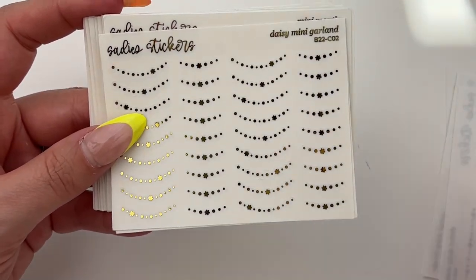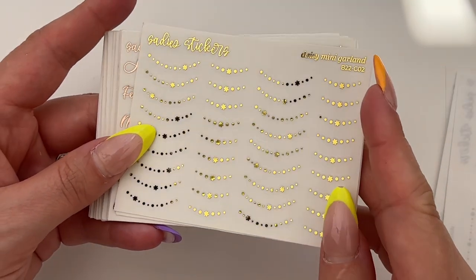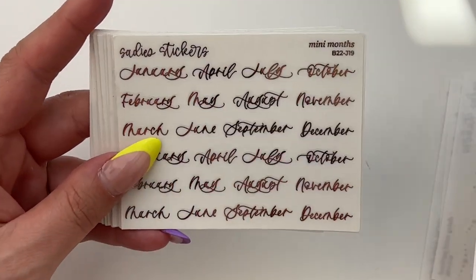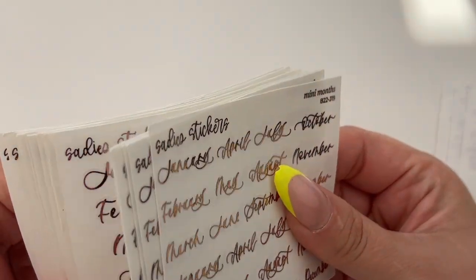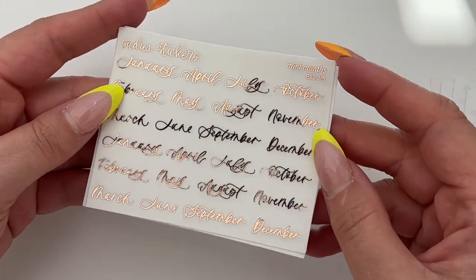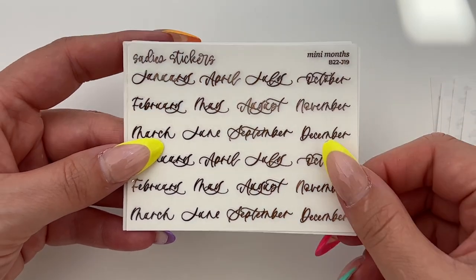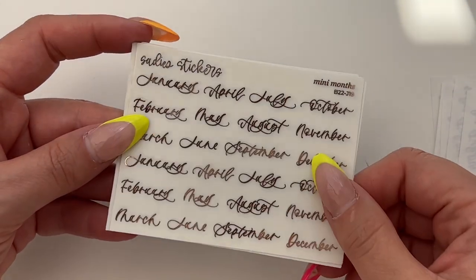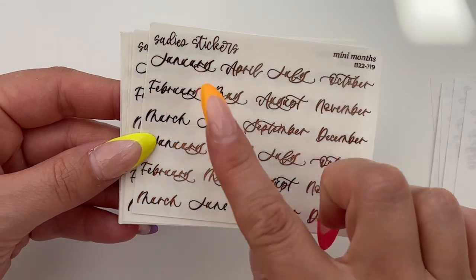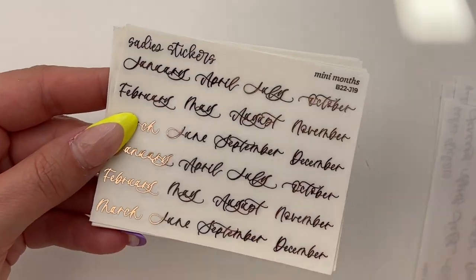We also got the daisy mini garlands — you have a variety of lengths with daisies placed at different points — and then that in hollow as well. Then I stocked up on a few of the mini months sheets. I go through months so quickly so I picked them all up in various foils. I've mostly been doing black scripts for monthlies but I do sometimes want the foiled month script, so here we have the mini months in rose gold, and I have two of those.